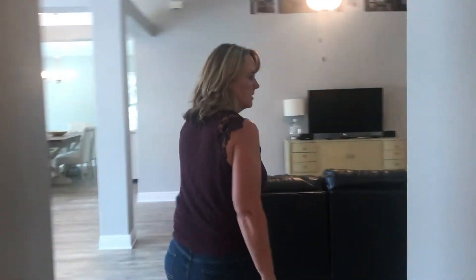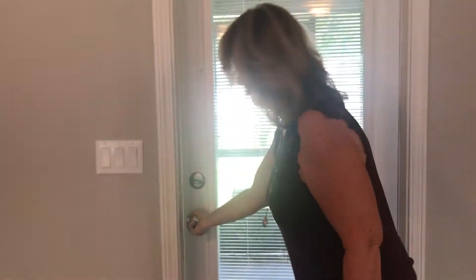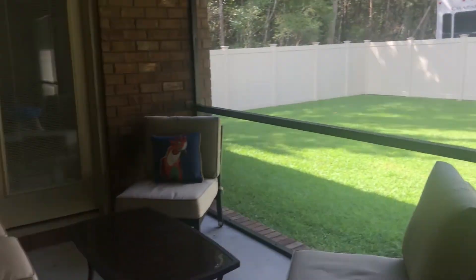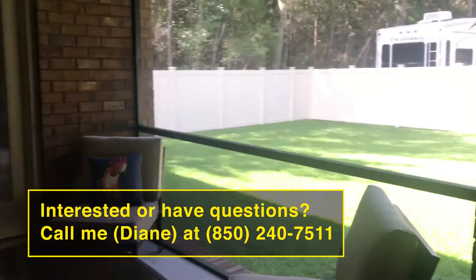One more thing to check out at this house — let's go out to the screened-in back patio. We have a friend out here, her name is Lily. This is perfect for the evenings; you can sit out here in the screened-in back patio and don't have to worry about bugs.